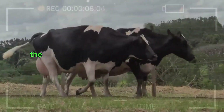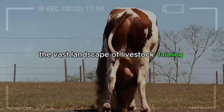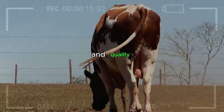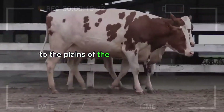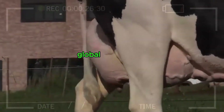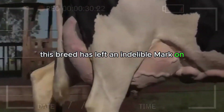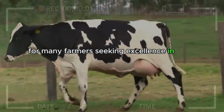In conclusion, the Holstein cattle breed is not just a spot in the vast landscape of livestock farming — it is a masterpiece that blends efficiency, adaptability, and quality. From the meadows of northern Europe to the plains of the American continent, the Holstein has proven its worth in the dairy world. Whether for its unparalleled milk production, global adaptability, or iconic spots, this breed has left an indelible mark on the history of livestock farming, establishing itself as the unparalleled choice for many farmers seeking excellence in their barns.